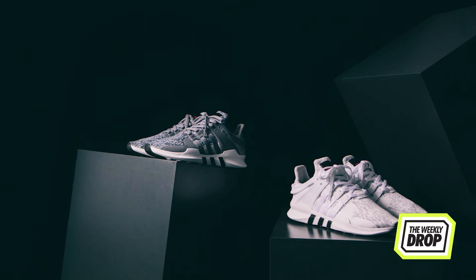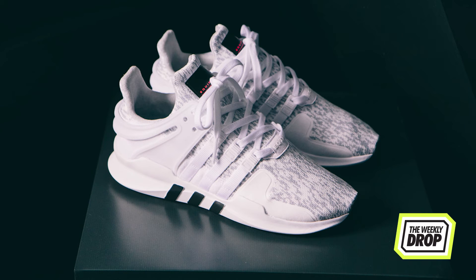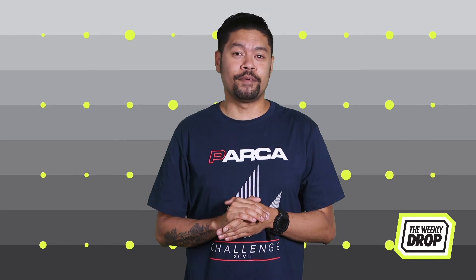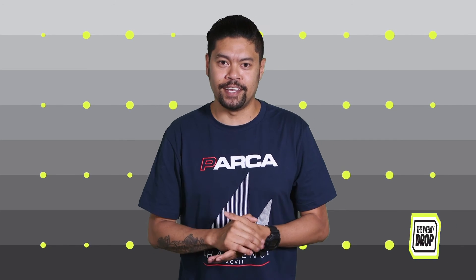The EQT Grey White Pack also out on Australia Day emits the same magma level heat as the Turbo Red but obviously in grey and white. Head to Up There Melbourne for a midnight release on Australia Day.